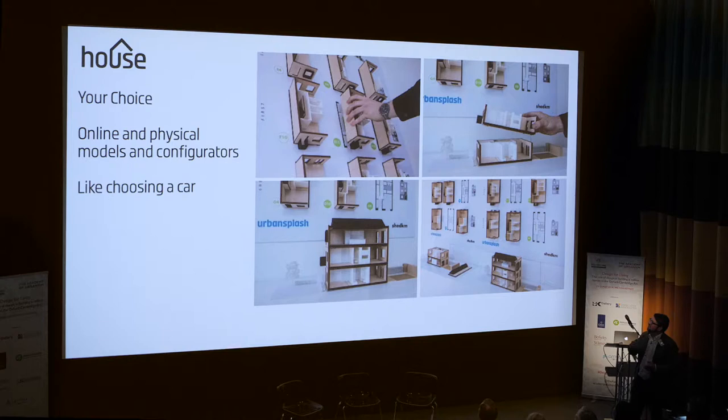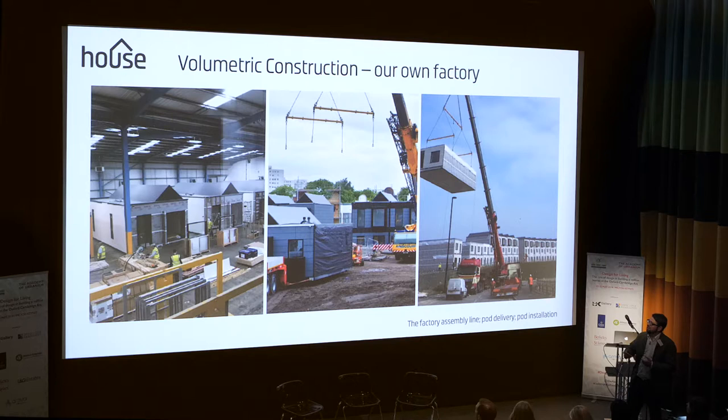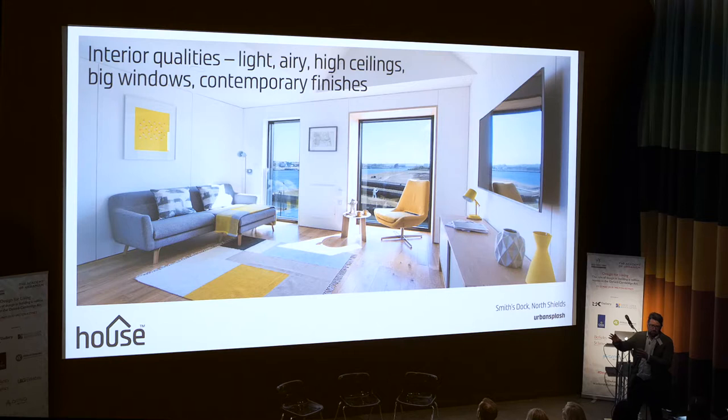From that customer choice agenda came a decision that, in order to deliver that choice, we had to build it in a factory. And that was almost an accident, really — I'd love to say it was by design, but now there's such a huge growth of interest in this area. It's a happy outcome, really. You saw some of the ways that we build on an assembly line, and then deliver it volumetrically to site, and then assemble it.